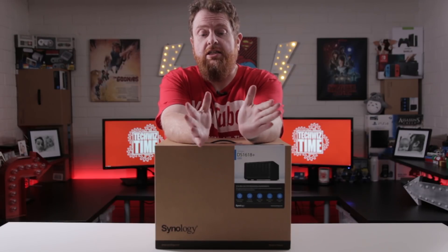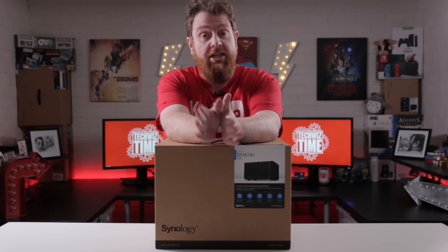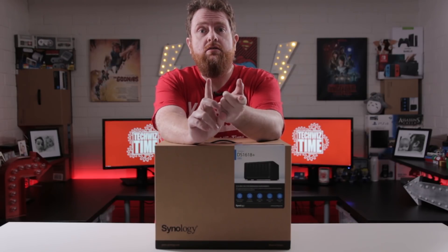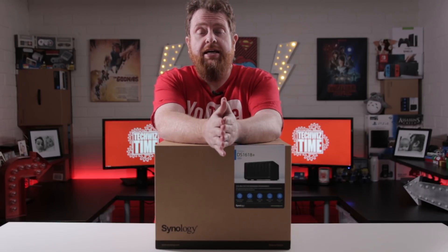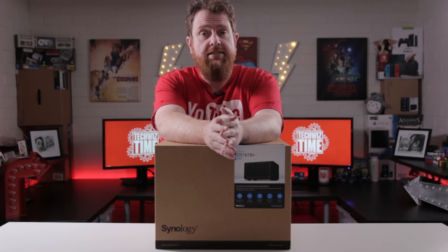In this video, I'm going to do a Synology giveaway. This giveaway is going to be for a license — a one-year license of the VMM Pro software package. This is the Virtual Machine Manager package that Synology offers with quite a few of their Synology NASs.